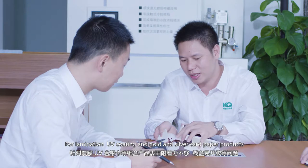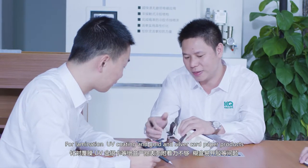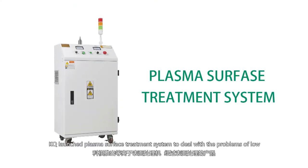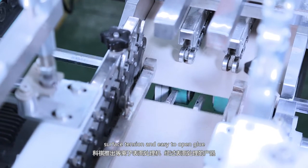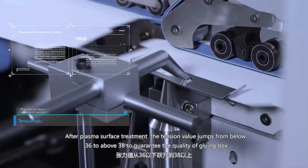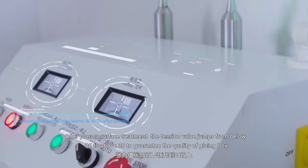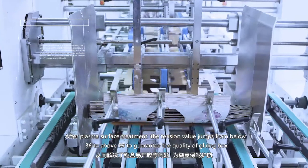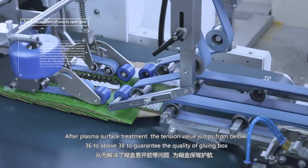For lamination, UV coating, and gold and silver card paper products, KQ launched a plasma surface treatment system to deal with the problems of low surface tension and easy-to-open glue. After plasma surface treatment, the tension value jumps from below 36 to above 38, guaranteeing the quality of gluing bags.